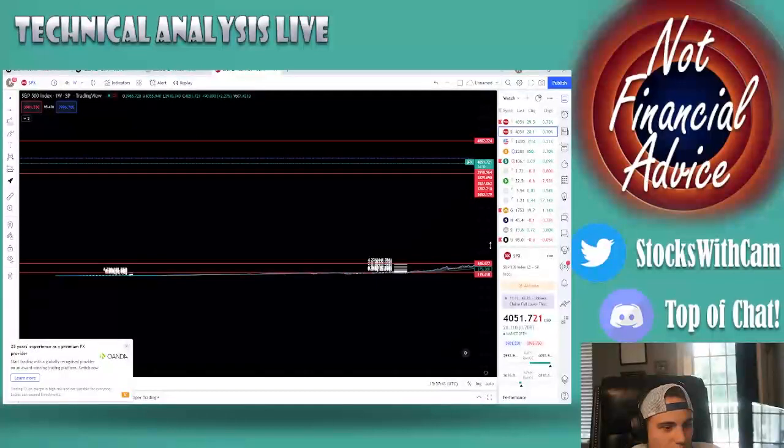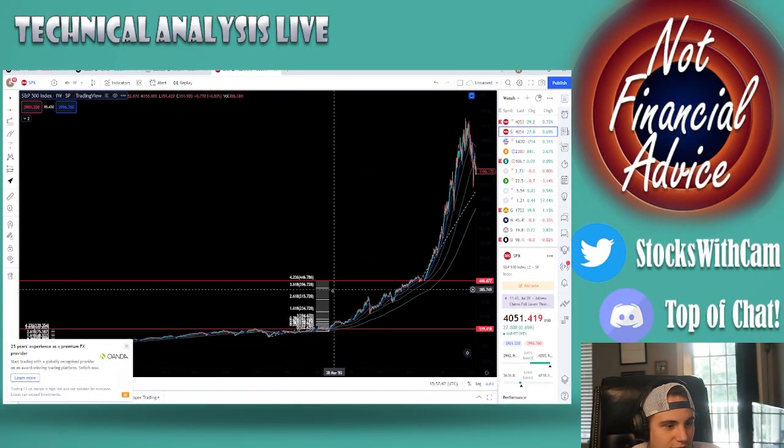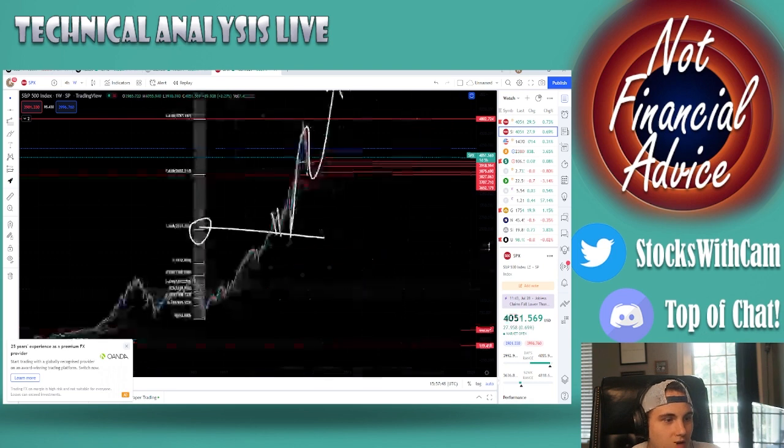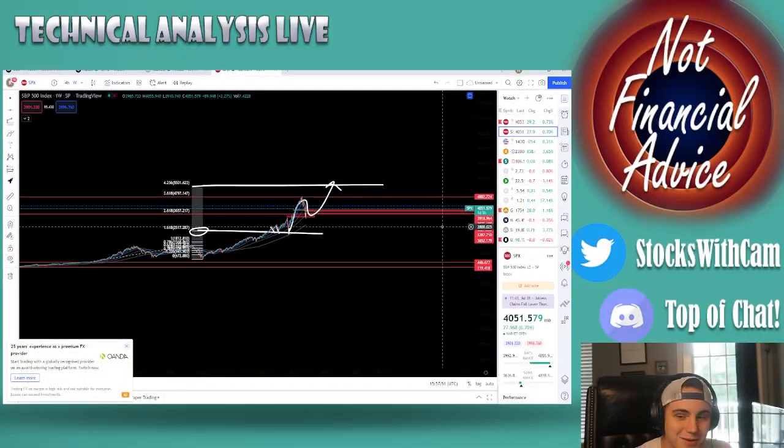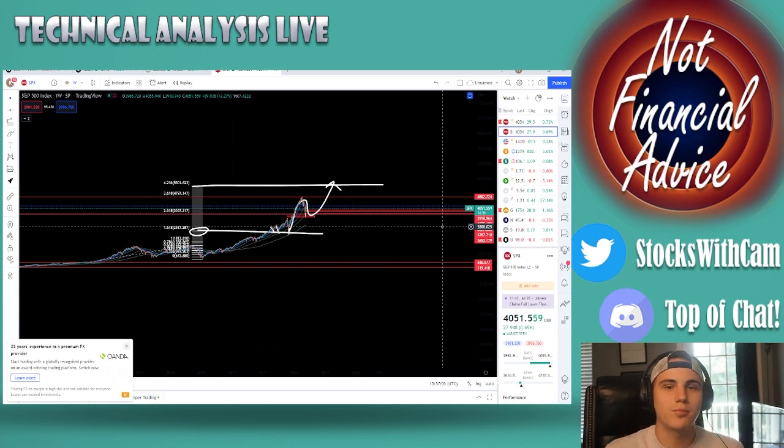After all the past retracements, you've had an insane bull market rally each time — and that's where we're at now. It seems crazy, but it's the truth. Just putting some food for thought in your brain.